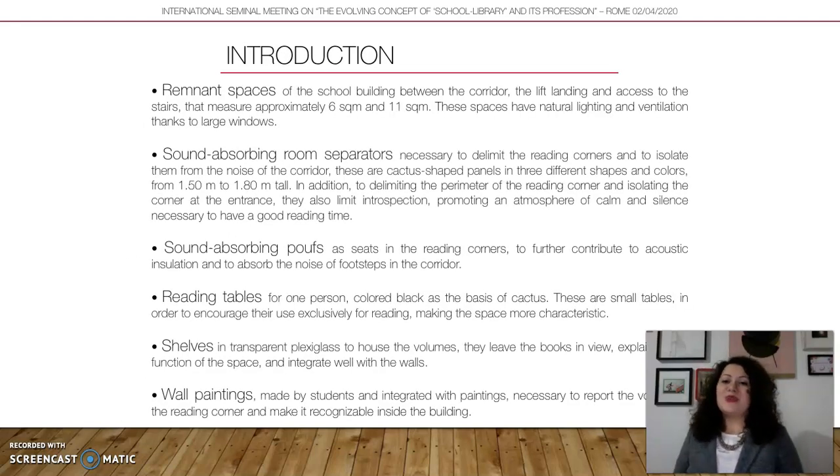Let me introduce the actors of this project. The first actor is the remnant space in the school — spaces between the corridor, the lift landing, and access to stairs, measuring approximately 6 and 11 square meters. These spaces are quite small and not enclosed, so they have some sound problems. However, they have good natural lighting and ventilation because they are very close to large windows.